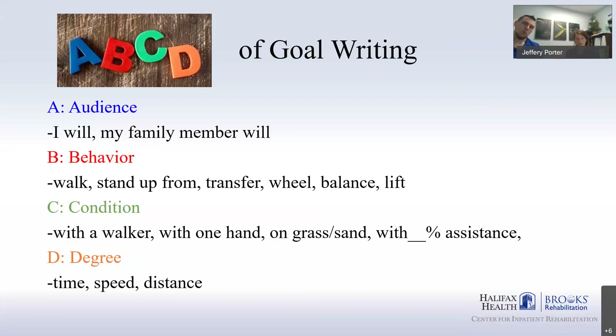A is for audience — that's the person the goal is being written for, usually you. But following a stroke, sometimes you still need some help with a few things, so a goal can also be for a family member or caregiver. For example, if it takes your brother and your wife to help you get out of bed in the morning, a good goal would be to get that down to one person.